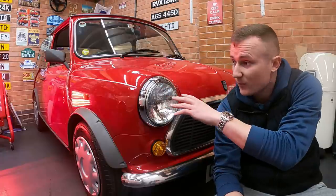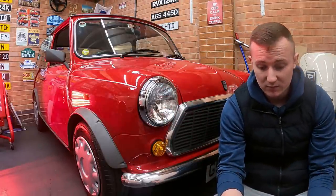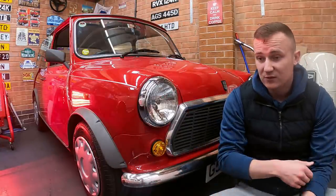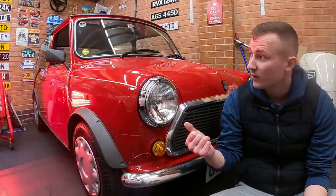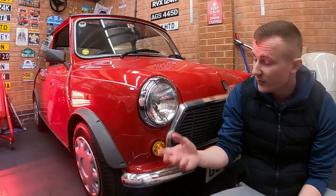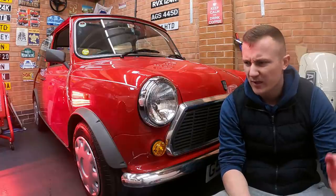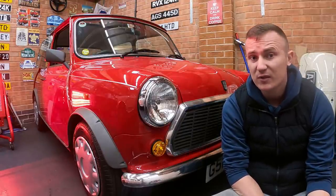This was the first Mini I ever bought. Obviously I bought my blue one after that, which if you've been following my videos you'll know about. I sold that. The reason I bought my blue Mini is because the mileage is so low on this one — it felt criminal to use it as I just wanted to enjoy a Mini. So that's why I bought my blue one, and I did probably 3,000 or 4,000 miles in it over about 18 months, two years.